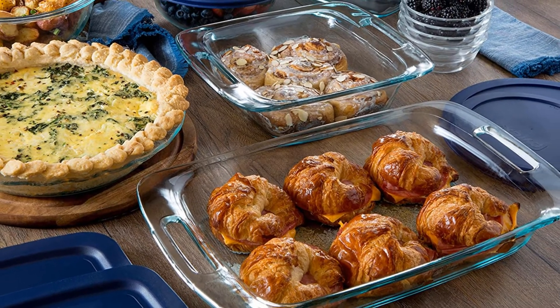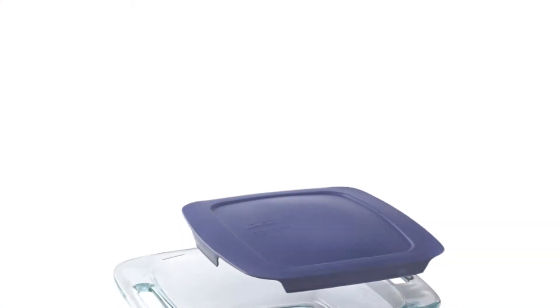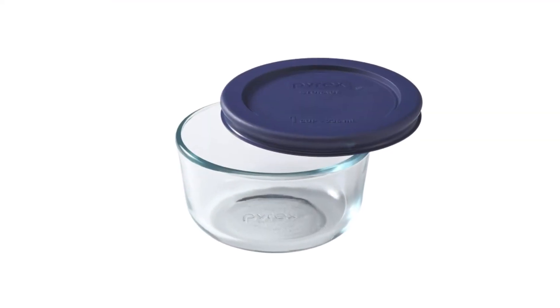Non-porous glass won't absorb food odors, flavors, or stains. Secure lids are designed to keep your food fresher longer. Containers are easily stackable to save space, and clear glass allows for easy viewing of contents.